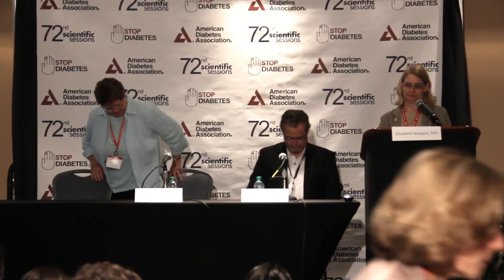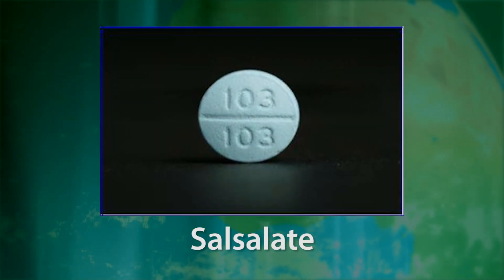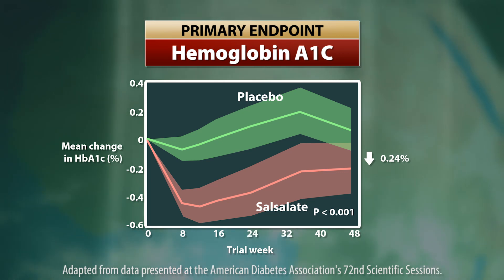Now, a recent study presented at the annual meeting of the American Diabetes Association shows that salicylate, the precursor molecule to salicylic acid, helps control blood glucose in patients with type 2 diabetes.